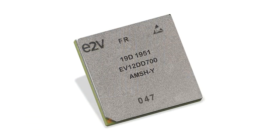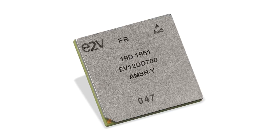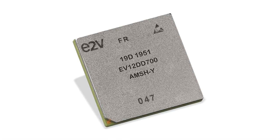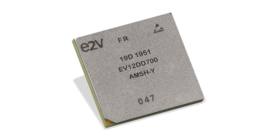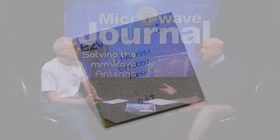I also wanted to highlight Teledyne E2V, who had a briefing with me. They are sampling the first direct microwave synthesis DAC, which has 26 GHz output. This wide-output 12-bit data converter can handle sample rates up to 12 gigabits per second and has the capacity to generate multiple waveforms simultaneously. They're also working on an ADC product to pair with this for a full transceiver, so it'll be very interesting to check out when it's available.